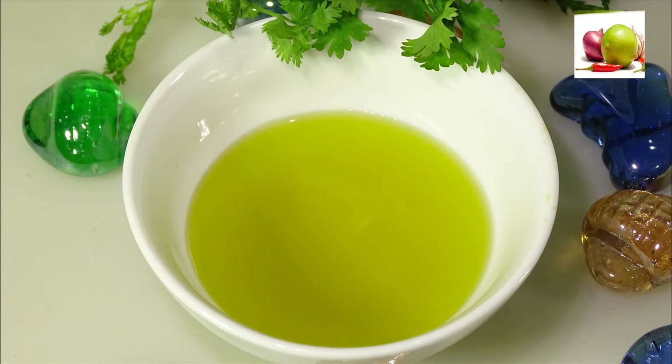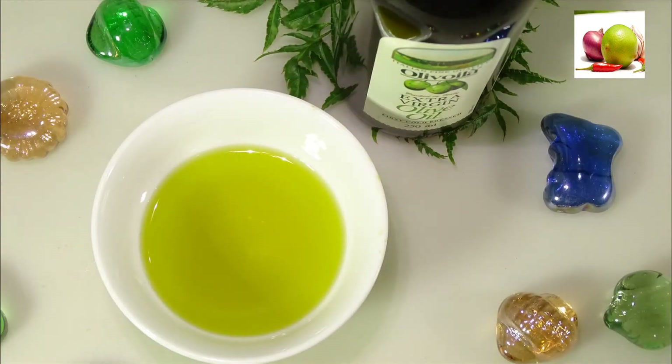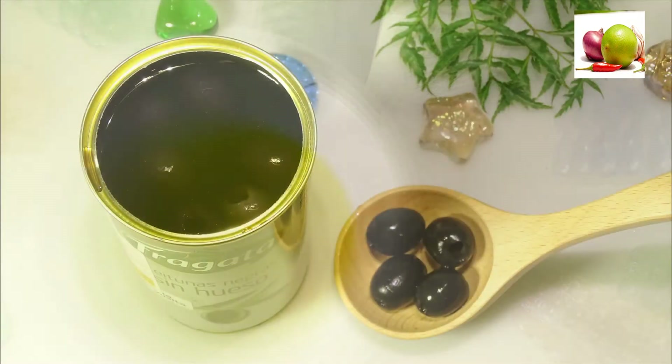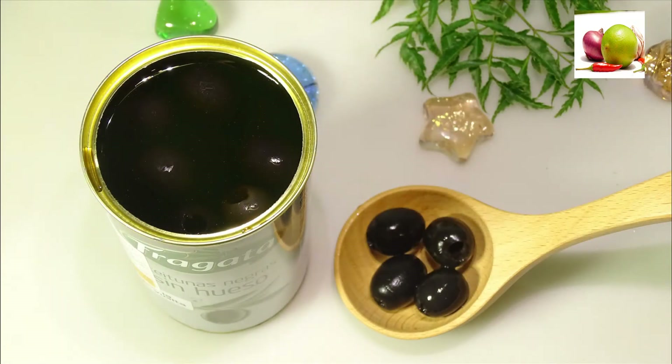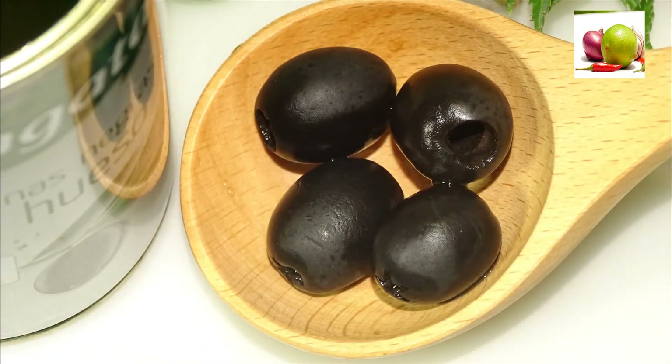Benefit 13: Strengthens bones. Olive oil too can strengthen the bones. In a study that involved men consuming a Mediterranean diet, it was found that olive oil might contribute to strong bones. Their blood was found to contain higher levels of osteocalcin, which was an indication of healthy bone formation. Benefit 14: Treats depression. We all have our share of mood swings — our state of mind depends on a lot of things.